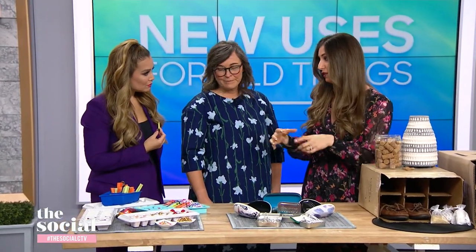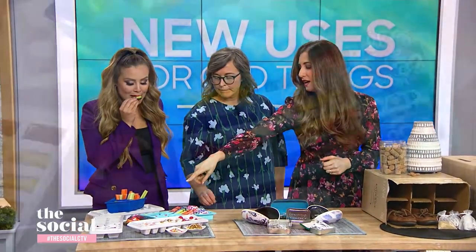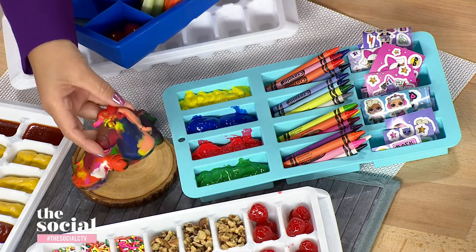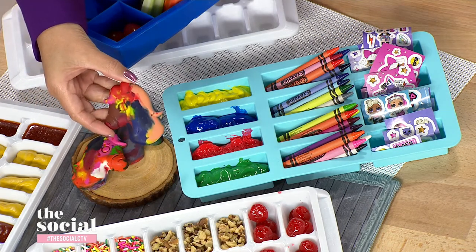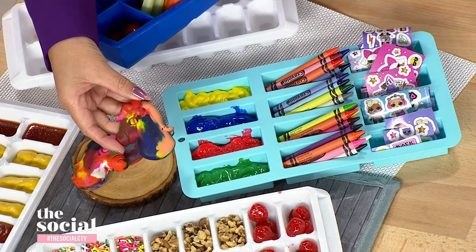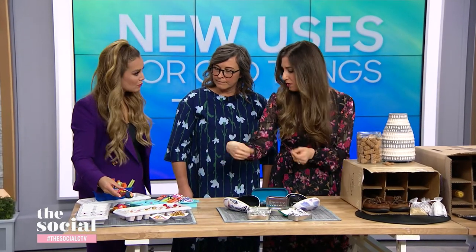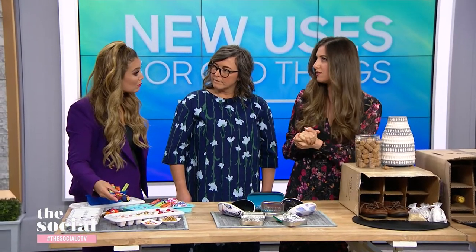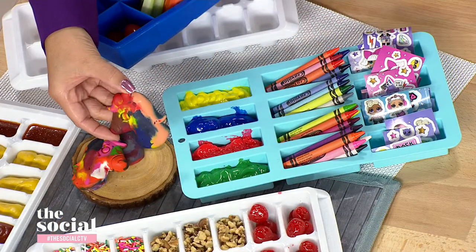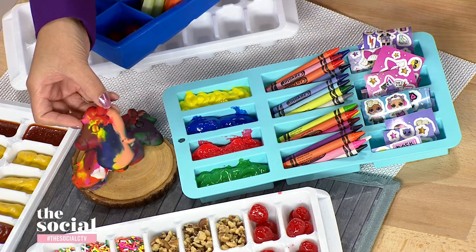There's another really fun use for those shaped silicone ice cube trays. Take old bits of crayon — remove the paper — I have lots of broken crayons lying around with a two-year-old. Put them into a silicone tray, remove the paper, bake at 275 degrees for 15 minutes, and you get these very cool multicolored repurposed crayons. That is amazing!